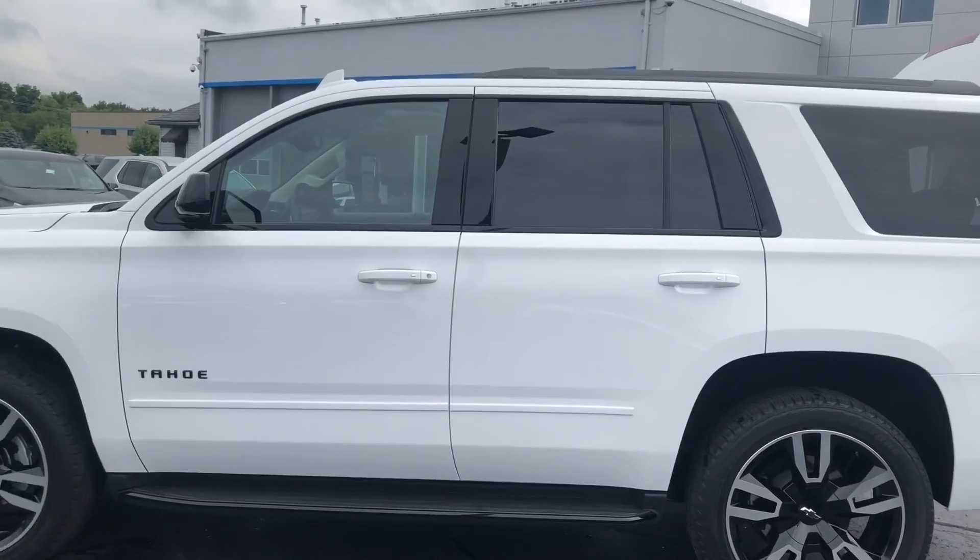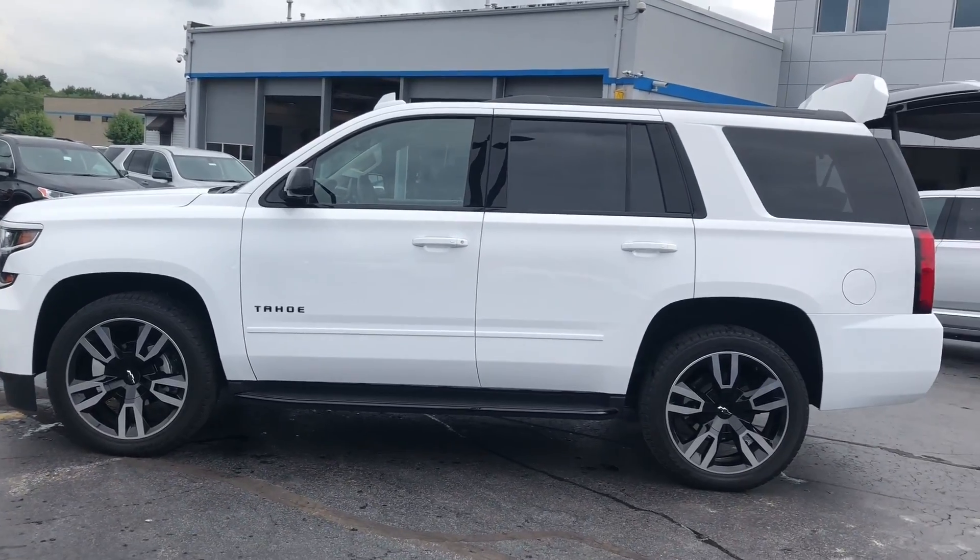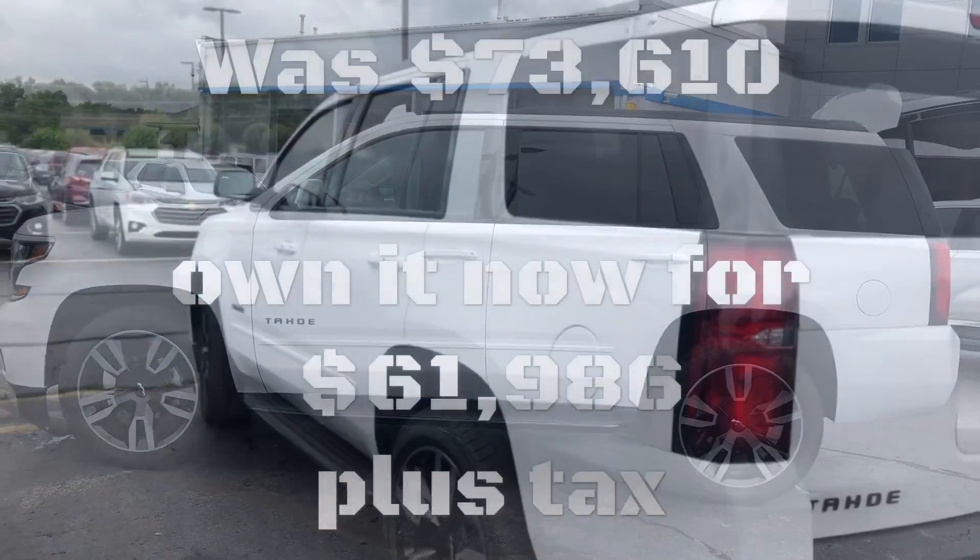So guys, if you want a closer look at this or have any questions, call me at 586-752-5900 extension 162. I'd love to show you more about this car.